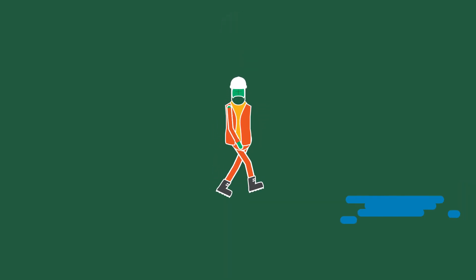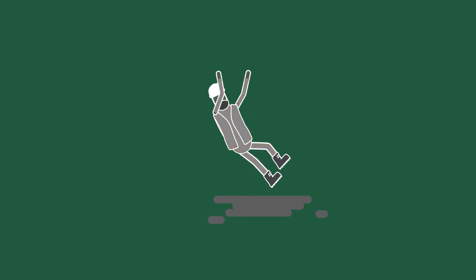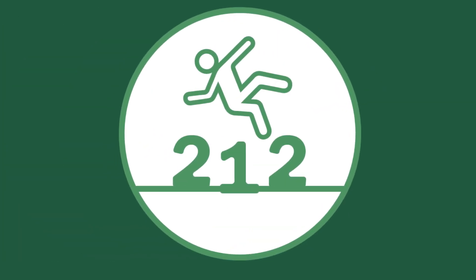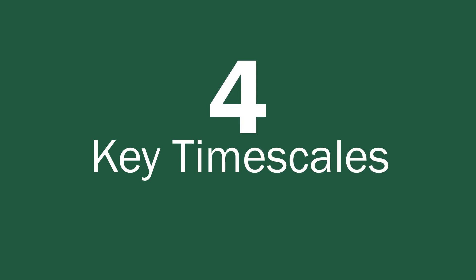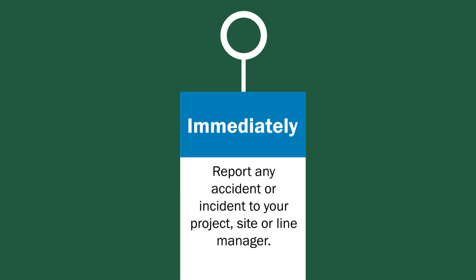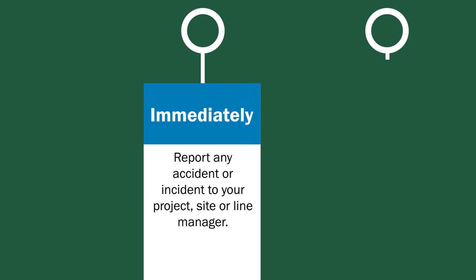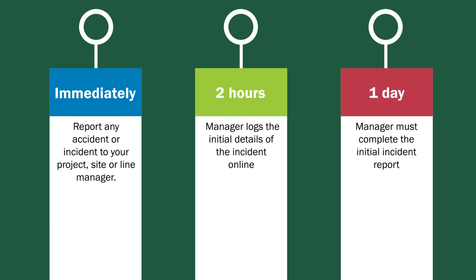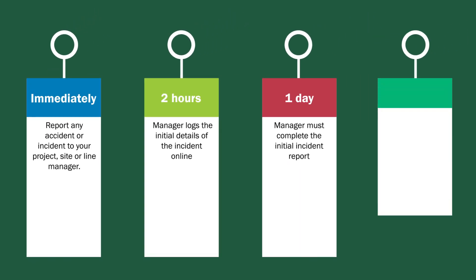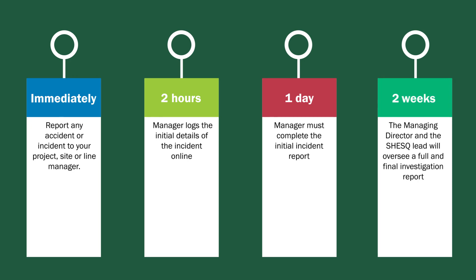In the event of an incident, it is important that we react correctly and report issues immediately. Any observations, near misses or incidents must be reported immediately to your supervisor or member of the management team. 212 is the online incident reporting system, available via SharePoint under the tools menu. There are four key timescales: immediately report any accident to your project, site or line manager; within two hours the manager logs initial details online; within one day the manager must complete the initial incident report; and within two weeks, depending on severity, the managing director and the SHEsQ lead will oversee a full and final investigation report.